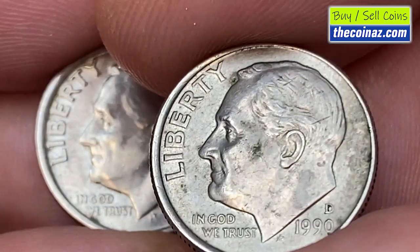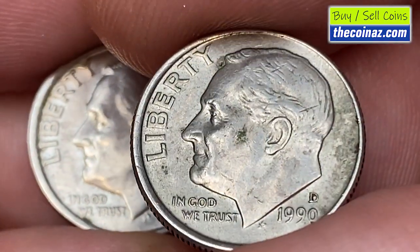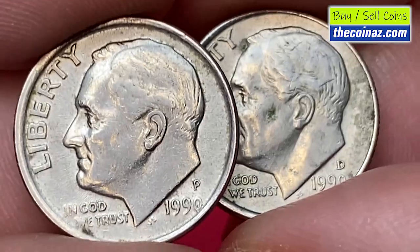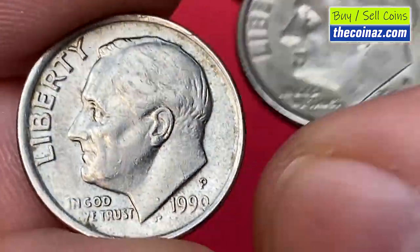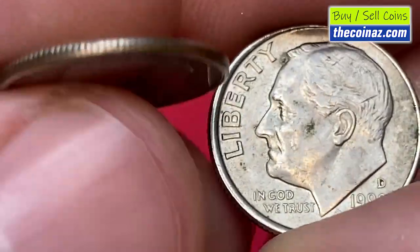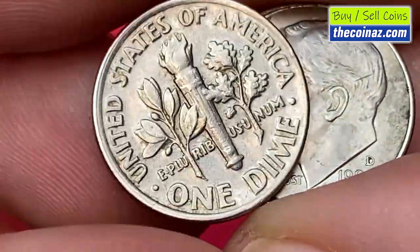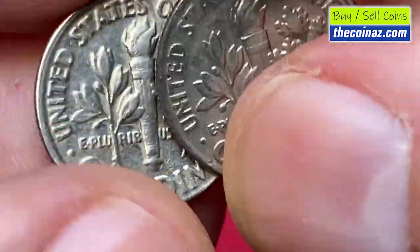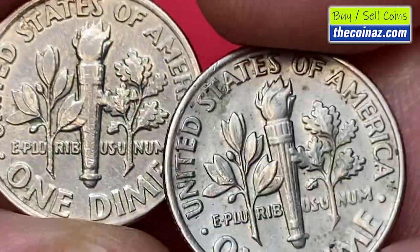When it comes to uncirculated ones, finding a lower mint state 1990-P dime in circulation should be fairly easy. Only in MS67 condition or higher is it scarce. This issue was very poorly struck with full band details on the reverse, so any example displaying complete full bands is very scarce, difficult to find, and should be set aside.